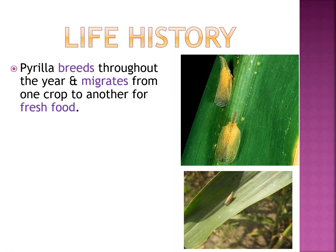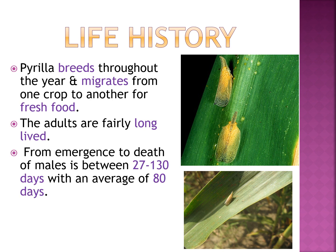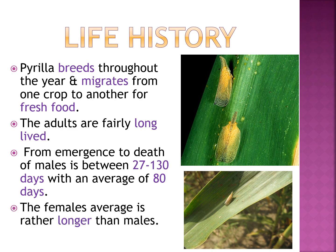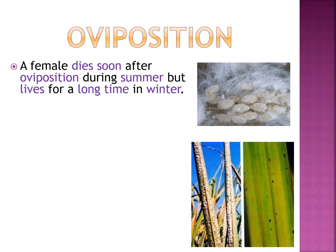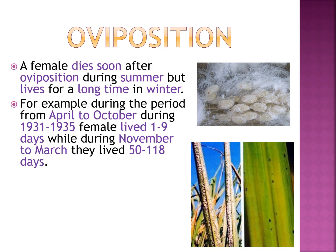Pyrilla breeds throughout the year and migrates from one crop to another for fresh food. The adults are fairly long-lived. From emergence to death, the male lives between 27 to 130 days with an average of 80 days, while the female average is rather longer. The female dies soon after oviposition during summer but lives for a long time in winter. For example, during April to October (1931–1935), females lived 1 to 9 days, while during November to March they lived 15 to 118 days.